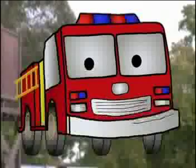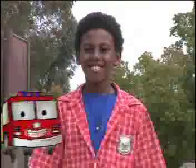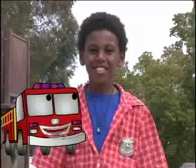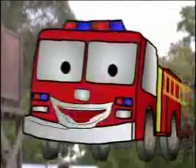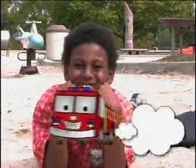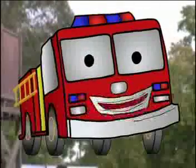Hey kids, Fire Engine Fred here. Fireman Jim's cool, don't you think? He's teaching you about fire prevention, which is the first step in becoming a junior firefighter. But even experienced junior firefighters can have an accident. That's why I want to tell you about three simple words you should remember: stop, drop, and roll. If you practice fire prevention the way Fireman Jim has taught you, you'll never have to use stop, drop, and roll — but aren't you glad you know about it?